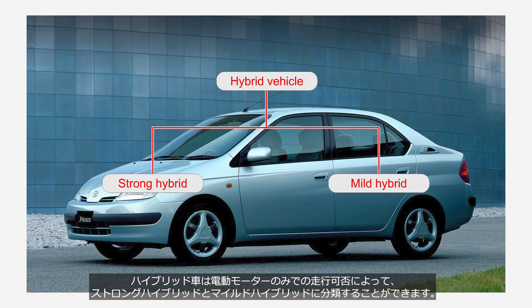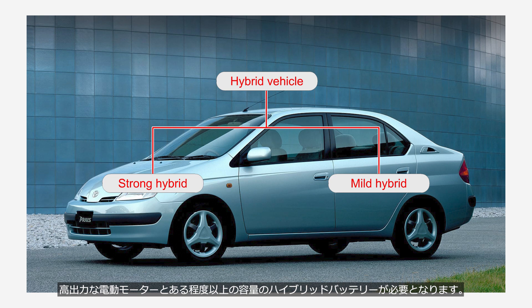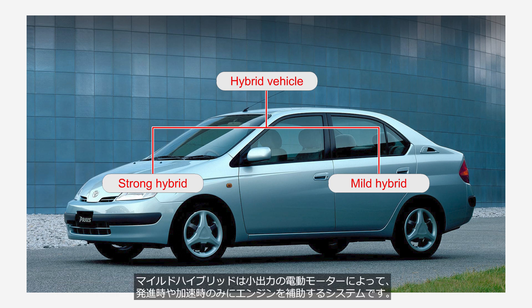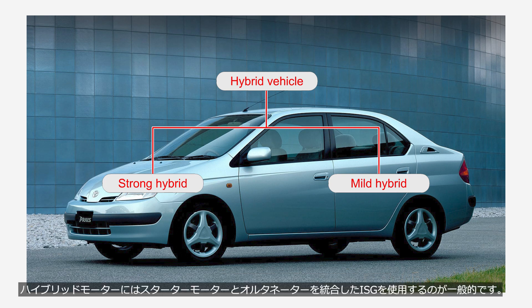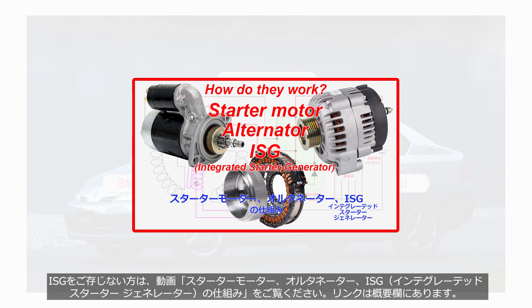Hybrid vehicles can be classified into strong hybrids and mild hybrids, based on whether they can run solely on an electric motor. A strong hybrid is a system that can drive the vehicle solely on electric motors with the engine stopped. It requires a high-output electric motor and a hybrid battery with a certain level of capacity. A mild hybrid is a system that uses a low-output electric motor to assist the engine only during start and acceleration. It is common to use an ISG that combines the starter motor and alternator for the hybrid motor. If you're not familiar with ISG, please watch the video on how a starter motor, an alternator, and an ISG integrated starter generator work. The link is provided in the description.